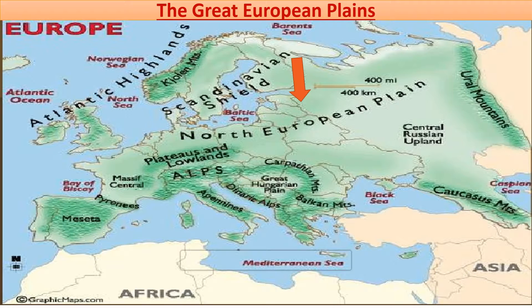The Great European Plains, as you can see on the screen, are vast, low, gently rolling and flat plains which extend from the Atlantic coast in the west to the Ural Mountains in the east, and from the northern highlands and the White Sea in the north to the southern mountains in the south. These plains rise more than 300 metres above the mean sea level.